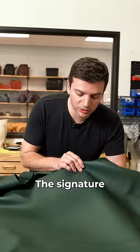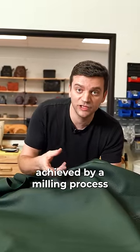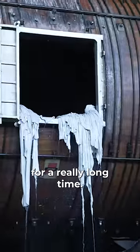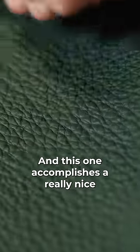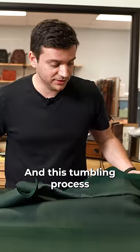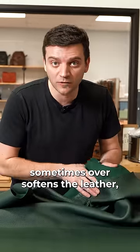The signature look of the Togo is this pebbled grain, achieved by a milling process where the leathers are tumbled in drums for a really long time. This one accomplishes a really nice natural breakage yet still shows the wane marks of the calf. The tumbling process sometimes over-softens the leather, but it still has integrity with it.